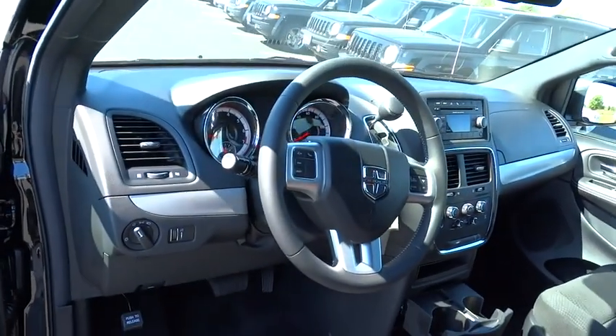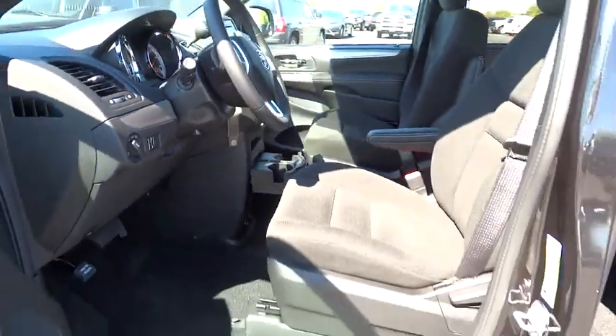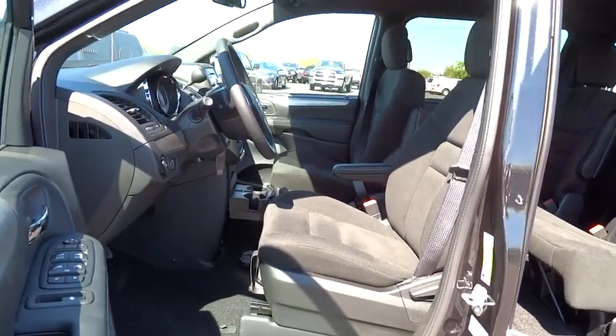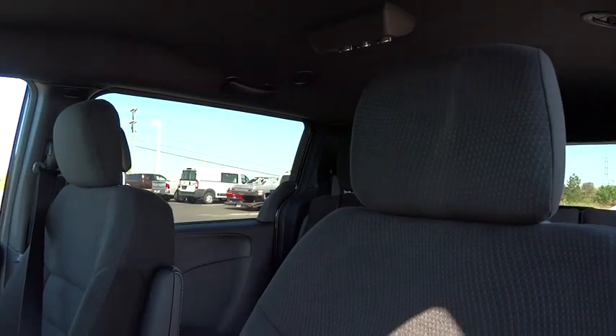Tachometer, driver vanity mirror, front bucket seats, rear window wiper, tilt steering wheel. Take this vehicle for a spin and see why so many shoppers are now proud owners.